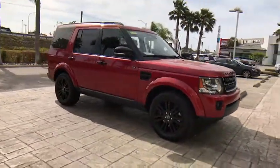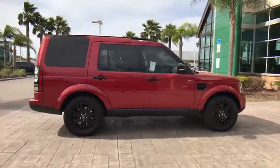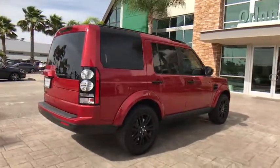The LR4 has air suspension — three levels — stadium seven seating, quickness for the size of the vehicle, and a solid build. This vehicle has less than 40,000 miles.